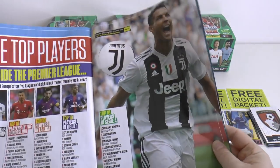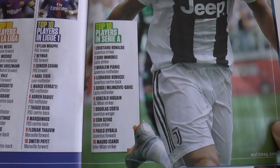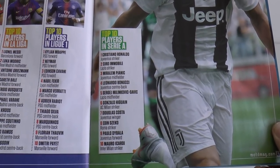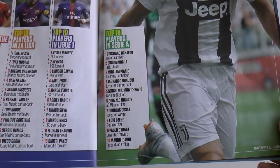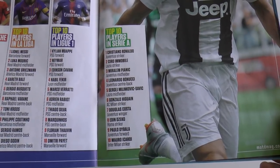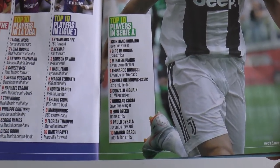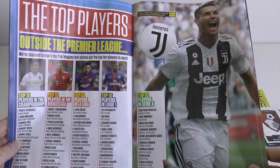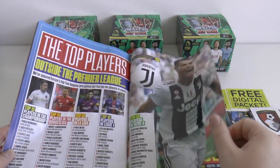Cristiano Ronaldo is obviously number 1 outside the Premier League. They obviously don't follow Serie A - Ciro Immobile is number 2, Pjanic number 3, Bonucci is number 4 - he'd be lucky to be number 40. Sergej Milinković-Savić number 5, misfiring striker Gonzalo Higuain number 6, Dougié number 7, Džeko number 8, and Paulo Dybala and Mauro Icardi are only number 9 and 10. Diego Godin is number 10 in Spain - unbelievable.